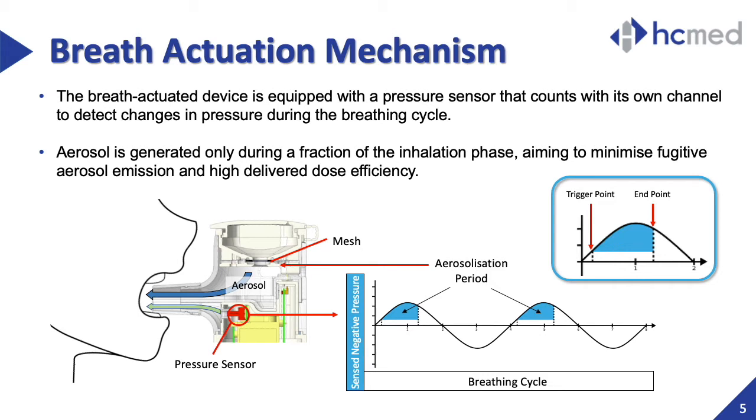The mechanism of the breath-actuated mode does not only aim to improve drug delivery efficiency, but also to minimize the emission of fugitive aerosols, which have been described as potentially harmful to people around those receiving their inhalation treatment.